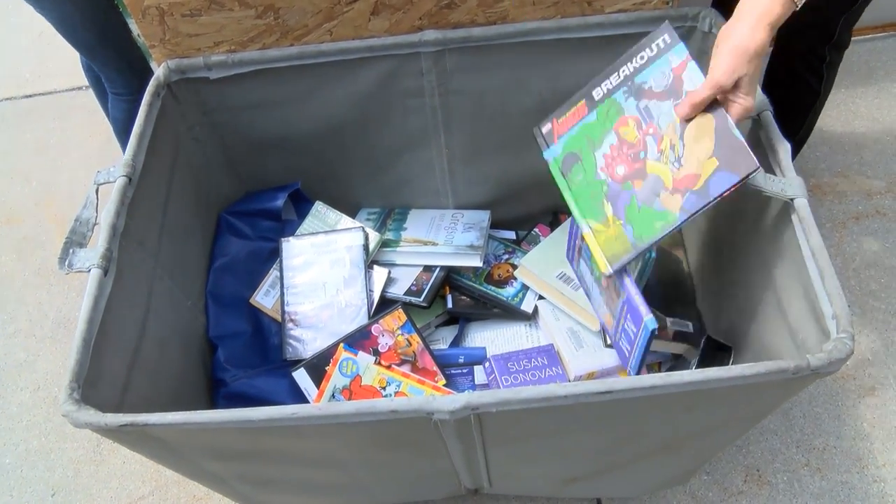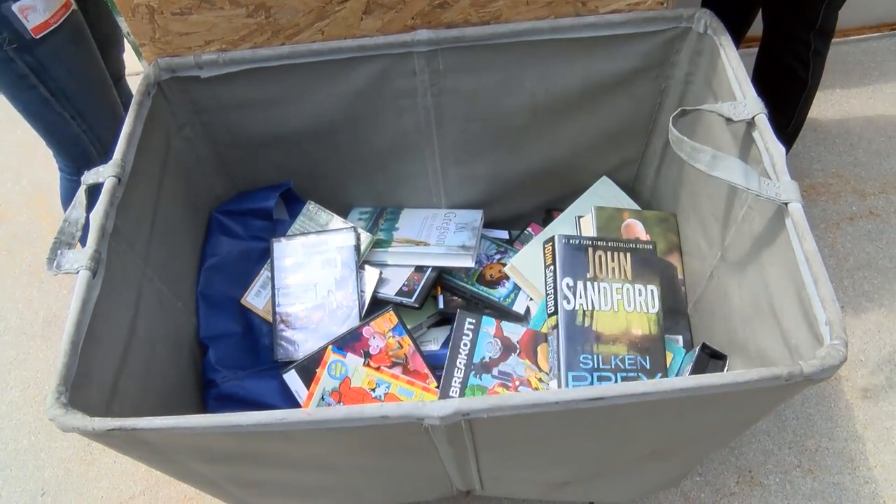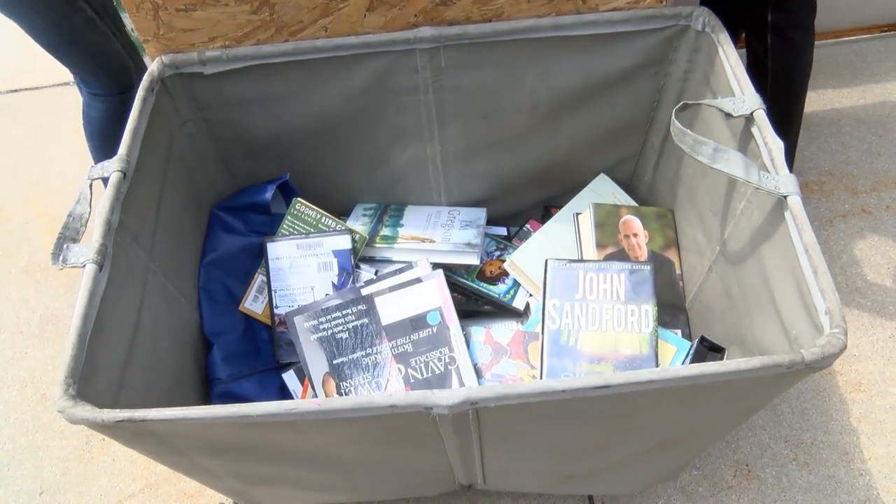Right now it sometimes takes us two to three days to check in return materials. With this system, they'll be checked in as soon as they're in the drop box. People today have a busy schedule, so you don't want to get out of your car and park. You can come by, grab your book, and keep rolling.